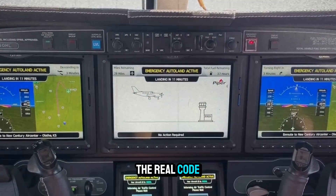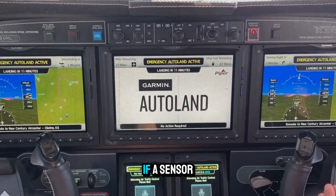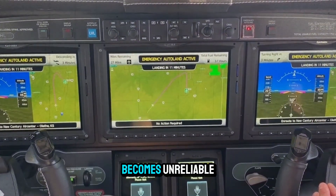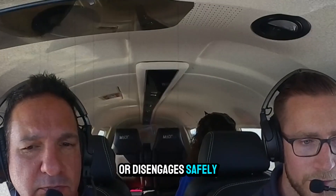This is where the real code magic happens — multiple systems constantly cross-check each other. If a sensor fails or data becomes unreliable, Autoland recognizes it and either adapts or disengages safely.